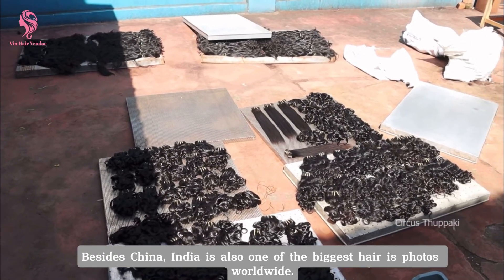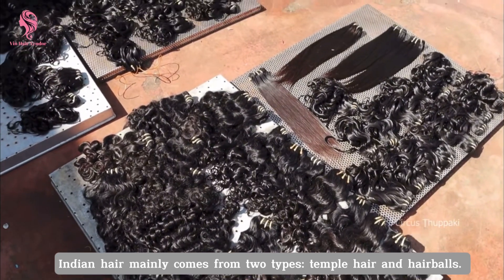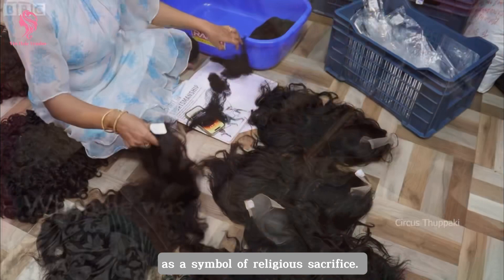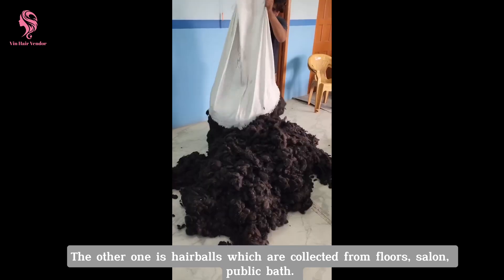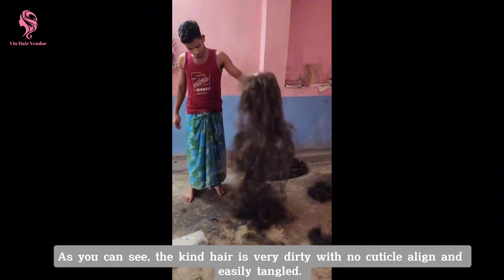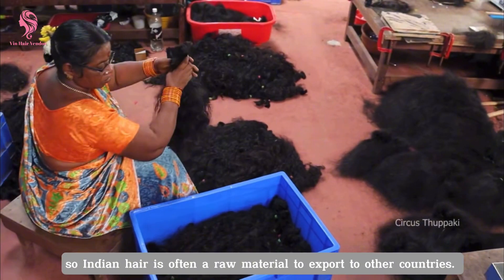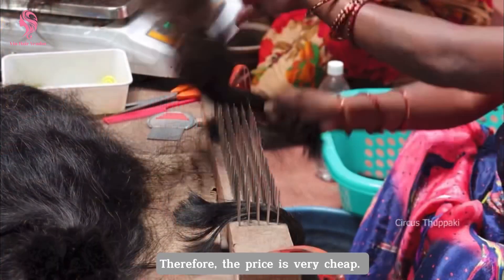Besides China, India is also one of the biggest hair exporters worldwide. Indian hair mainly comes from two types: temple hair and hair bows. The first one is hair from temples where people offer their hair as a symbol of religious sacrifice. This type of hair tends to be curly and thick. The other one is hair bows, which are collected from floors, salons, and public paths. This type of hair is very dirty with no cuticle or lining and easily tangled. India has a very primitive method of hair production, so Indian hair is often a raw material for export to other countries, and therefore the price is very cheap.